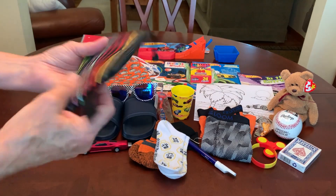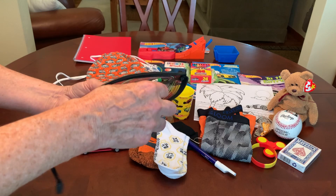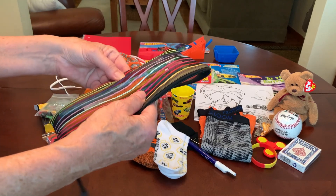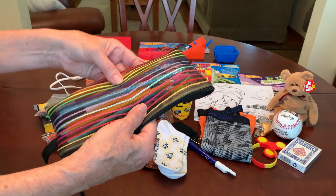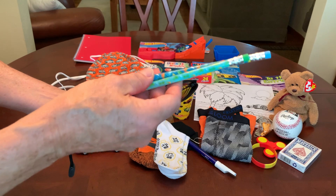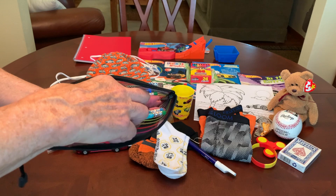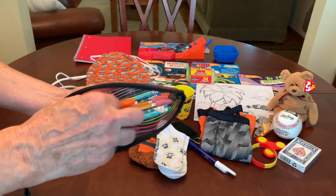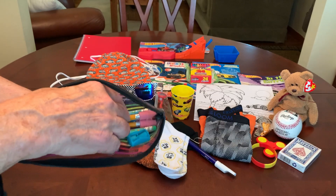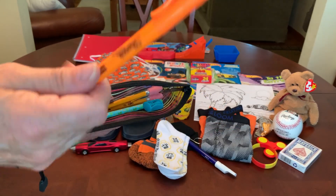He has a pencil pouch — one of the mesh ones from Amazon. I put in four number two pencils with cap erasers, four decorated pencils — two with dinosaurs and two with frogs — and a pink eraser. He's also got two pencil sharpeners and a Sharpie highlighter from Angie.